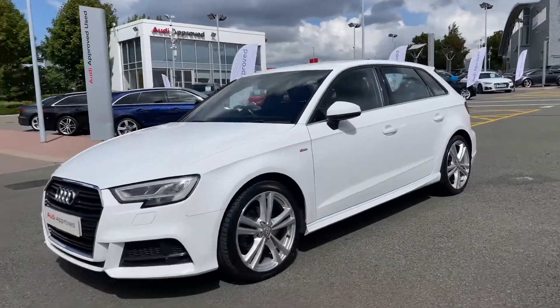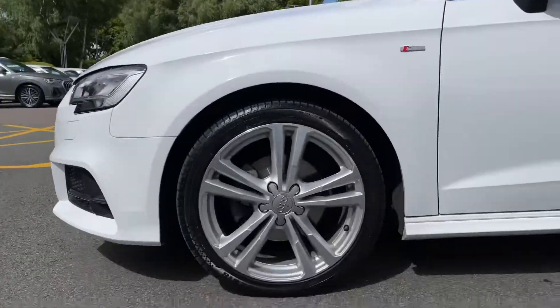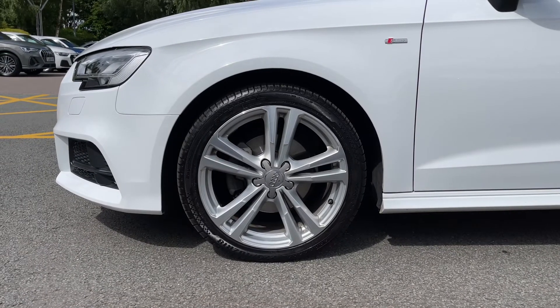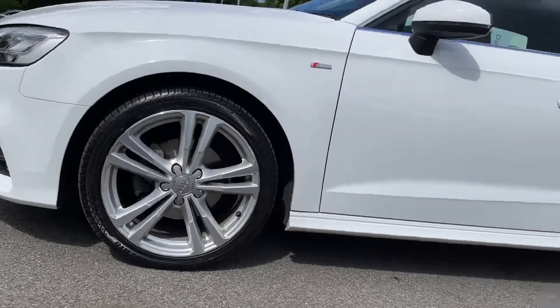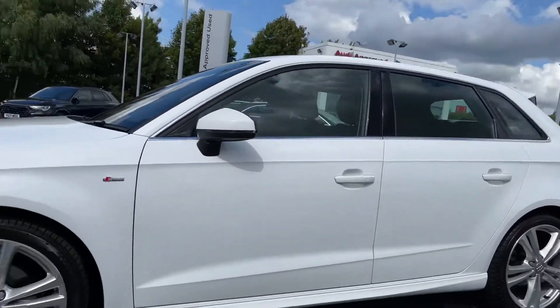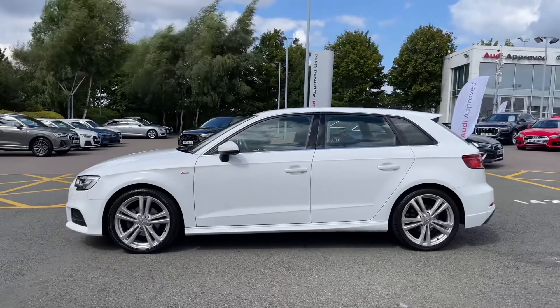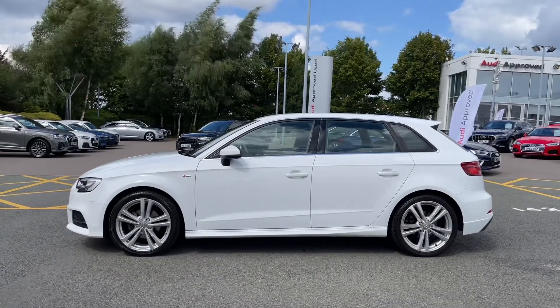As we make our way down the side of the vehicle we come to this car's 18-inch 5 parallel spoke design alloy wheels, giving a really nice sporty look to the car's side profile. We have the S-Line badges signifying the car's trim level, the body coloured door mirrors, and also the chrome trim featured around the windows.